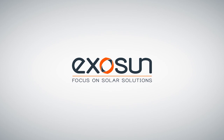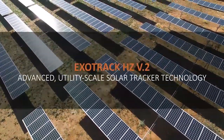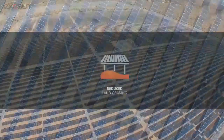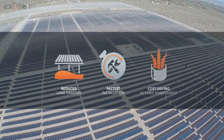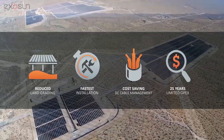Exosun. Focus on solar solutions. Exatrack HZV2, advanced utility-scale solar tracker technology, delivers reduced land grading, fast and simple installation, cost-saving DC cable management, and 25 years limited OPEX.